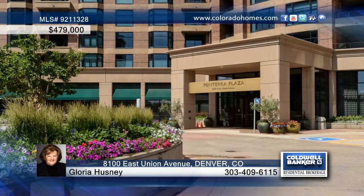Savor superb mountain views from this elegant two-bedroom, two-bath high-rise in Pantera Plaza, located in DTC, close to light rail, parks, shopping and restaurants.